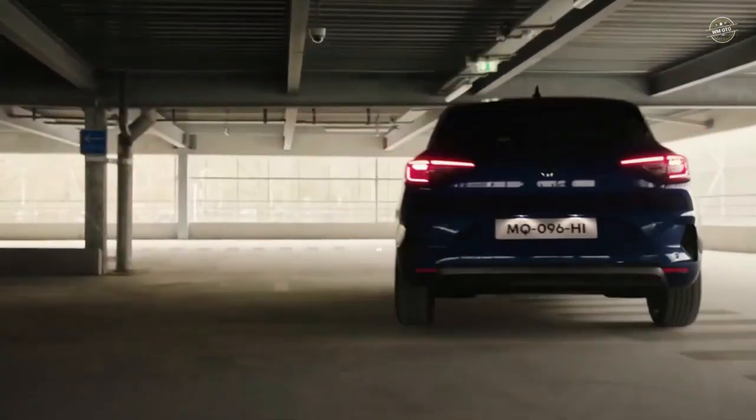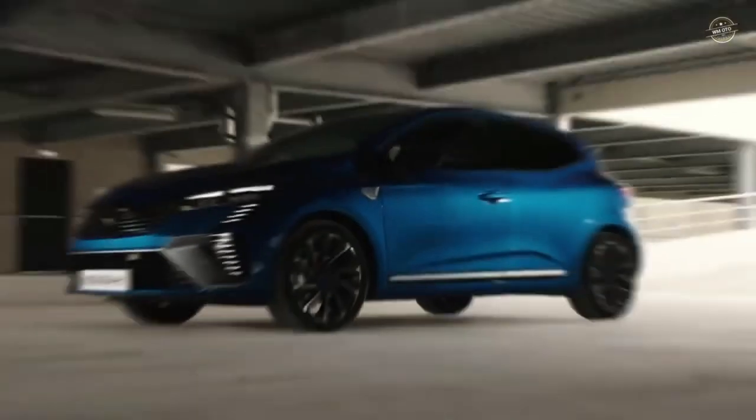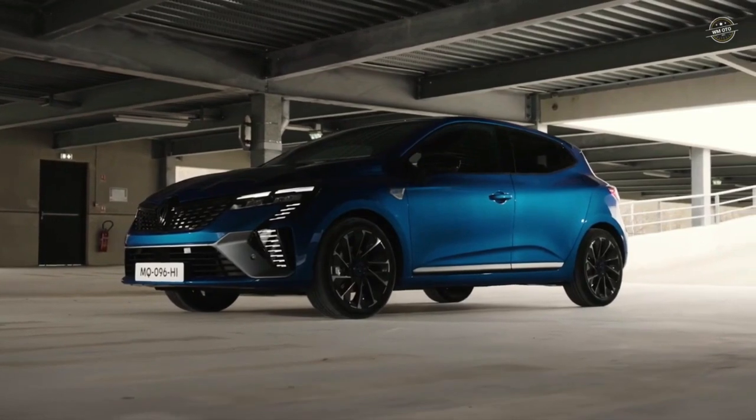The Renault Clio is an excellent choice for city driving, providing practicality, small size, fuel efficiency, and a wealth of features.